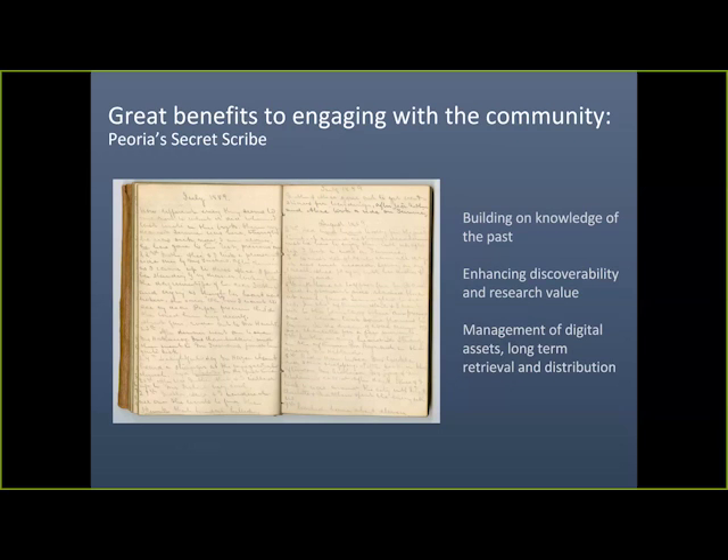There are great benefits to engaging with the community. The Peoria Secrets Scribe offers the opportunity to learn from one another, build on the knowledge of the citizen, uncover the past, and share findings online. This crowdsourced transcription example is a relatively linear process — analogues are retrieved for digital transformation, where we seek to engage with the community and beyond. It is a community project, a virtual partnership, that allows us to build minimal metadata and spurs excitement and interest.